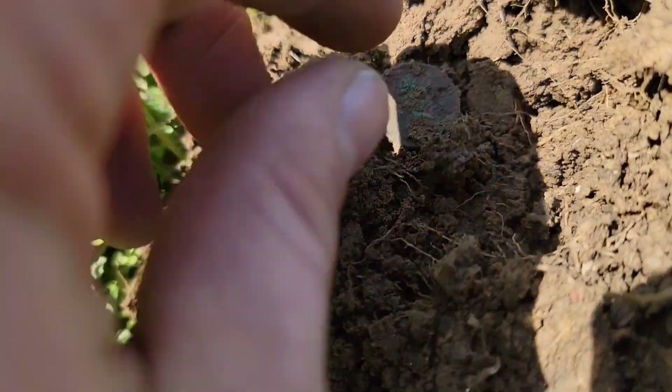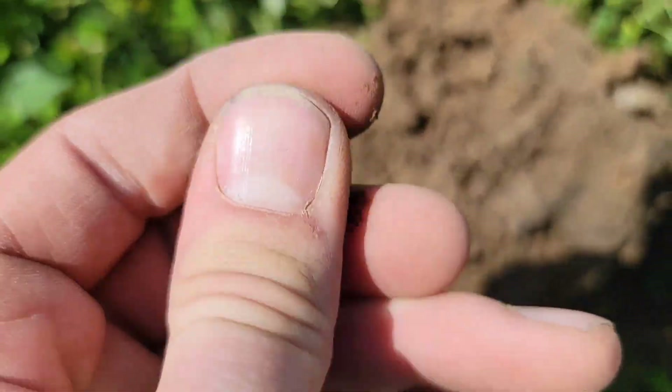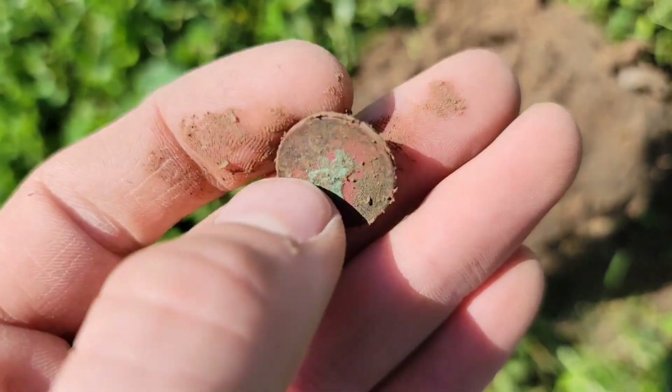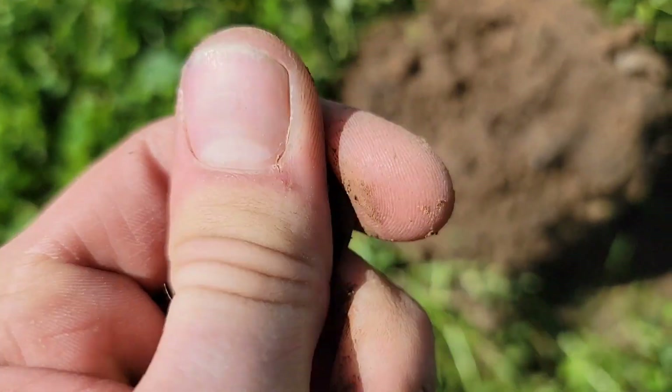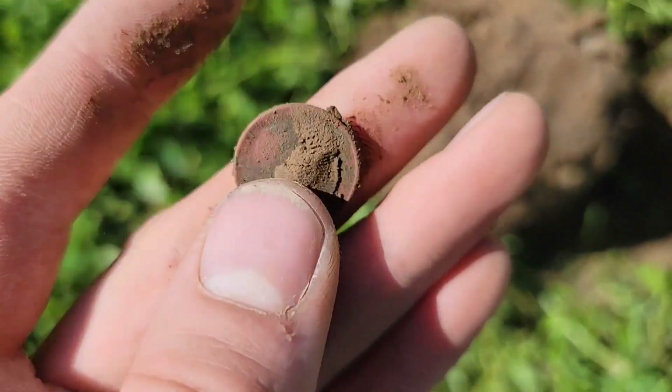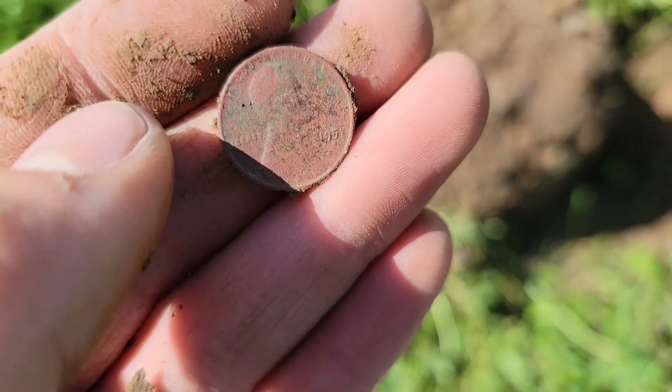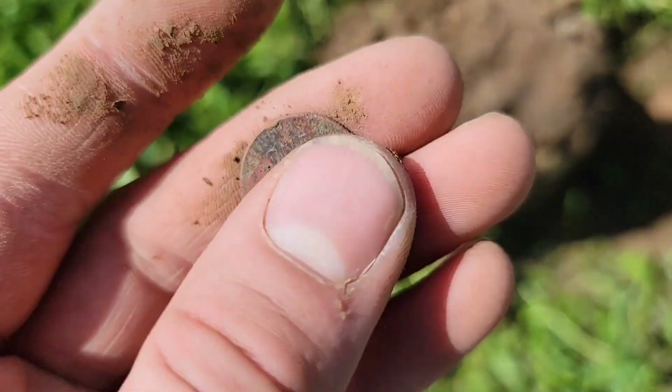I just got my first actual coin out of this lot to go along with the token. I think that's a wheat penny — yeah, I do see one cent. So definitely a wheat penny, a pretty crusty one at that. Looks like a 1951D. Pretty old find there, I'll take it.